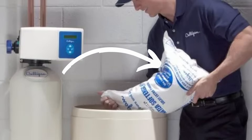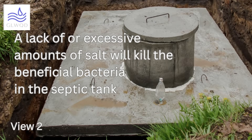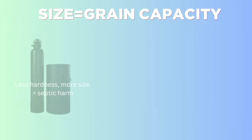Use potassium salt. Sodium chloride is commonly used in water softeners; however, the high sodium content can potentially harm your septic system. As an alternative, consider using potassium chloride — it's a more eco-friendly option and poses less risk to your septic system.